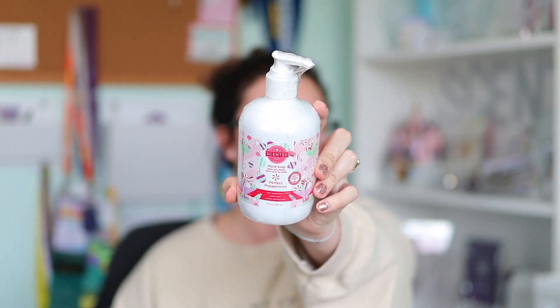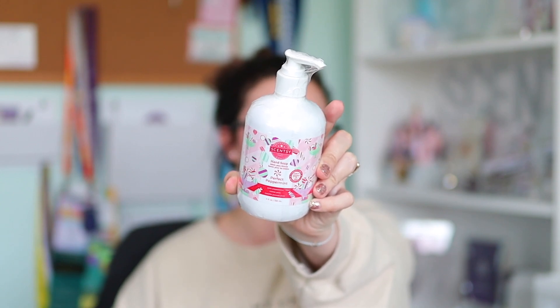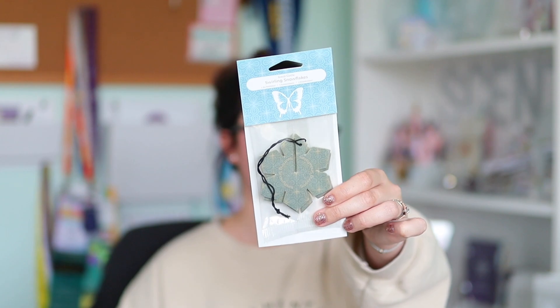Up next, we get a Perfect Peppermint hand soap. This is the new large size hand soap, which is actually in the holiday hand soap three-bar bundle. So you can't actually purchase this individually, but you get an individual one in the Whiff Box, which is cool. And then more from the holiday collection, we get a Swirling Snowflakes 3D Scent Circle. This is another item that's only available as a three-pack in the holiday collection. I actually just put the Swirling Snowflakes pods in our guest bath this morning. Very nice fragrance — very nice and fresh and wintry.